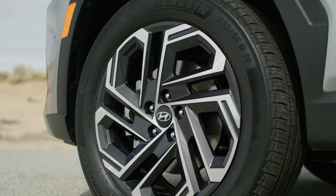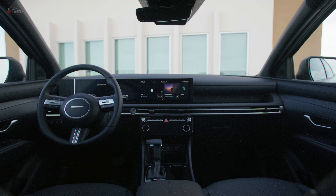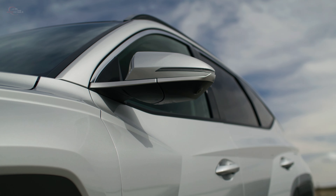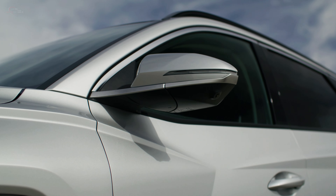Hyundai unveiled its thoroughly refreshed 2025 Tucson at the New York International Auto Show. This SUV features a more commanding front and rear appearance, updated lighting signatures, new alloy wheel designs, and a significantly redesigned interior. A plethora of new and enhanced driver comfort, convenience, and safety technologies have also been added.